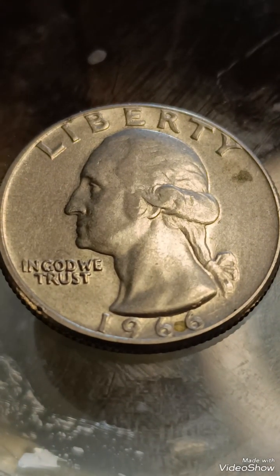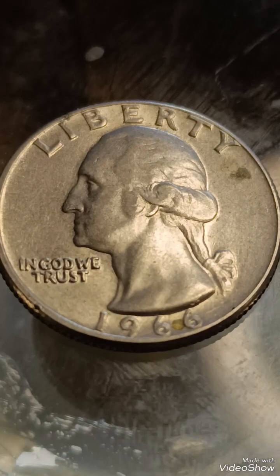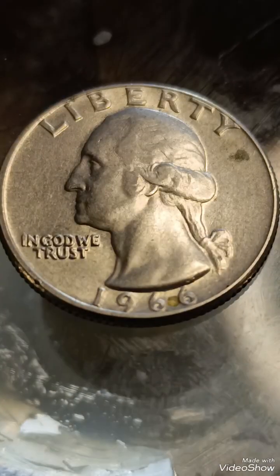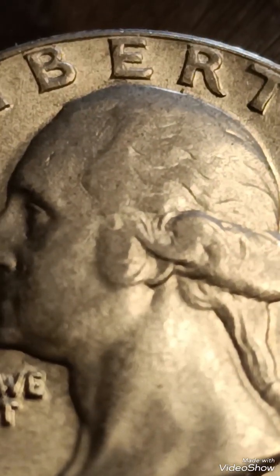The 1966 quarter dollar is a notable coin because of a rare minting error: a double die obverse. This error occurs when the die used to strike the coin shifts slightly during the minting process, causing a second impression to overlap the first.